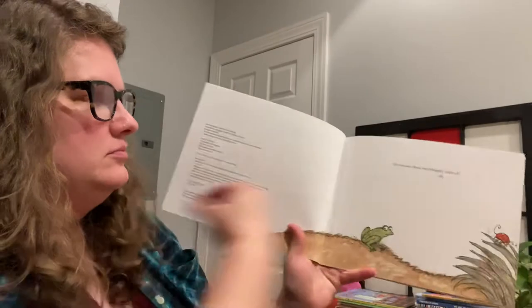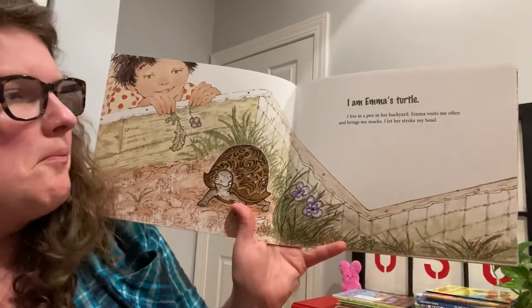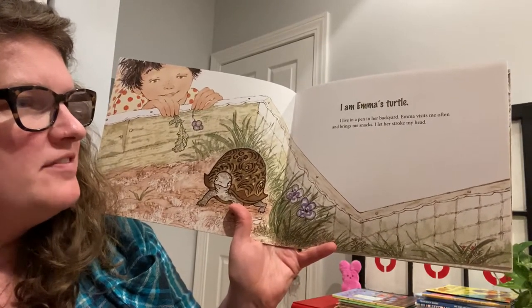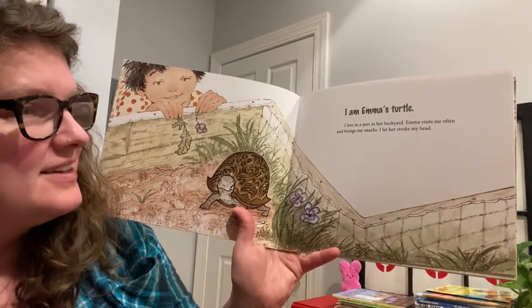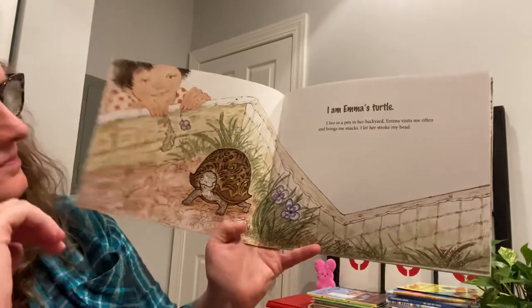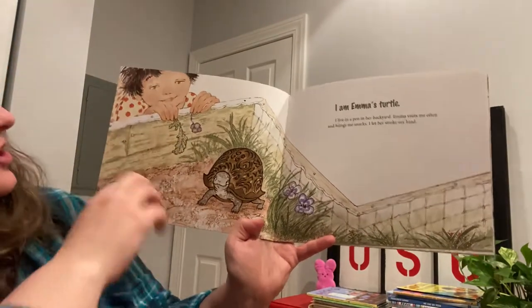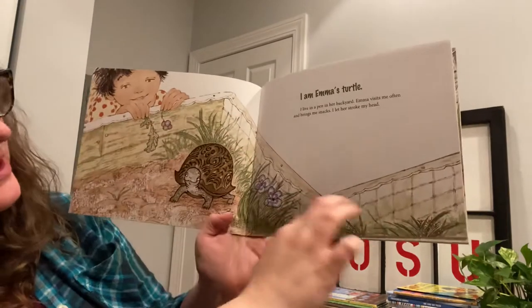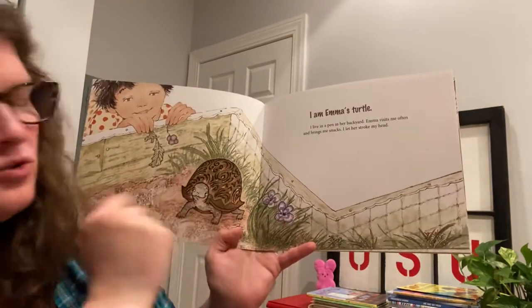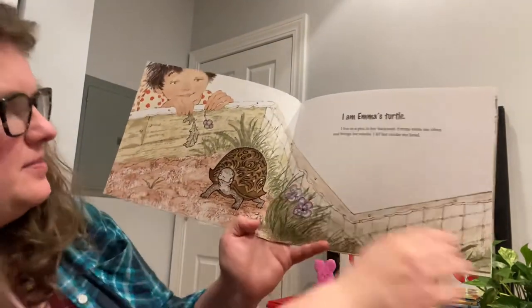I am Emma's Turtle. I live in a pen in her backyard. Emma visits me often and brings me snacks. I let her stroke my head. So there's a pen, which means that she put up some wood and some wires to make the pen. It's not like a pen you write with, but a turtle pen or a little cage to keep him inside.